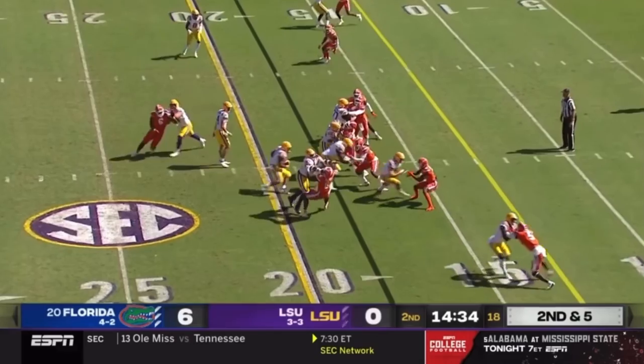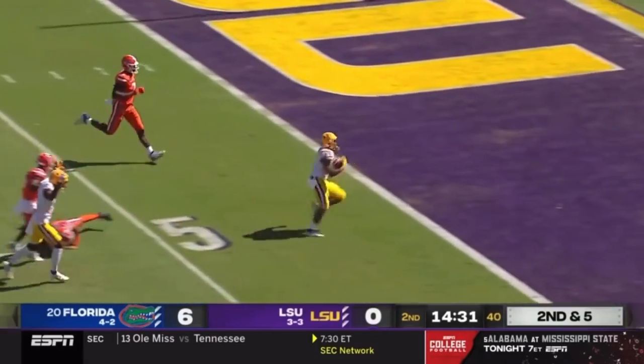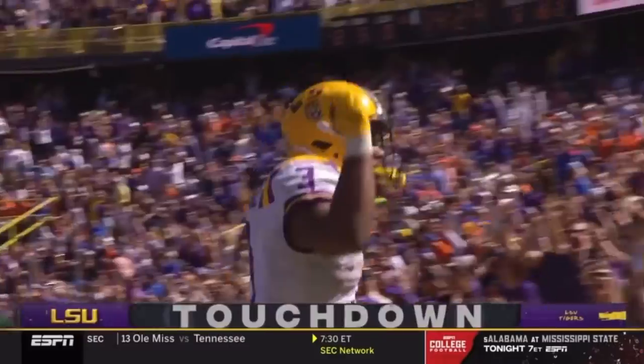Not a first down — that was the yellow line on the field. Not down, that's the line to make. That's the end zone to make. Touchdown, Ty Davis-Price.